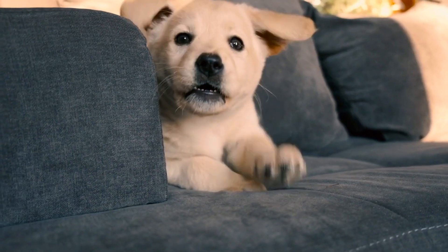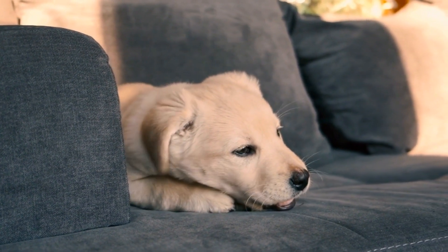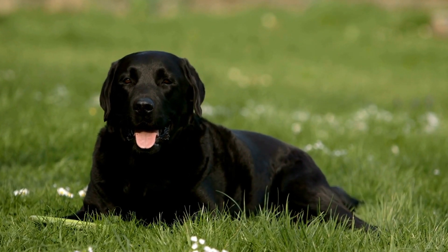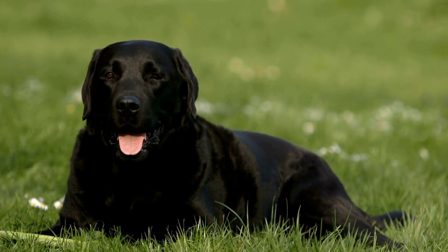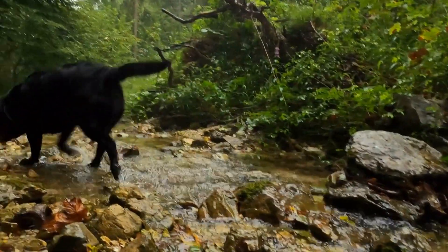To fulfill their exercise requirements, consider taking your lab for two or three walks daily. Designate specific times for longer walks and shorter bathroom breaks during the day. Additionally, you can take advantage of nearby parks and dog-friendly areas to allow your lab to run, play fetch, and socialize with other dogs. Remember, Labradors are social animals and need interaction with both humans and other dogs.